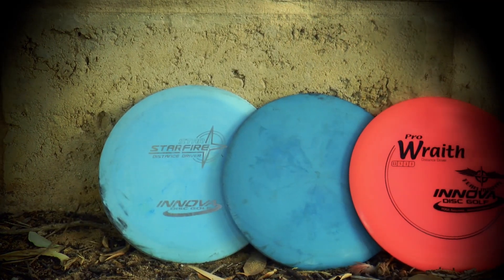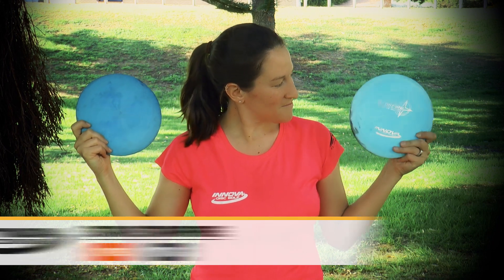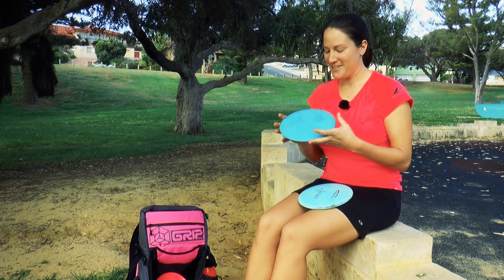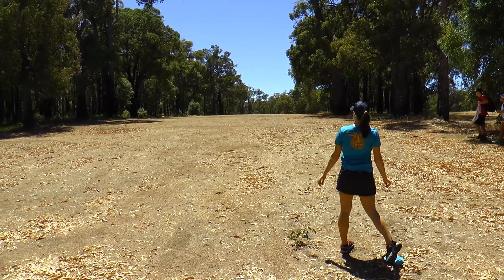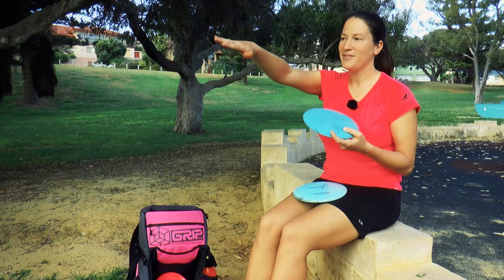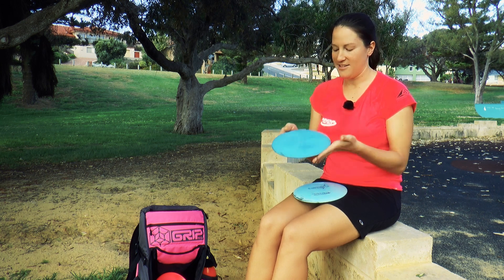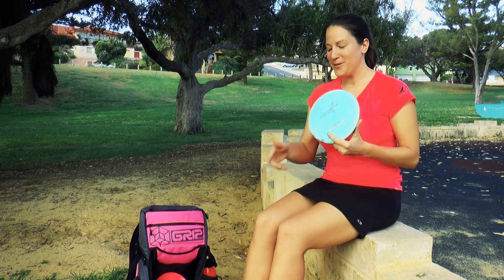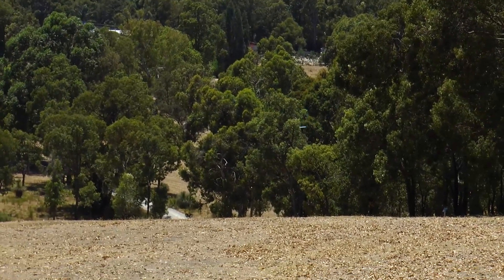Now we're moving on to some of my beloved Starfires. Not too many people throw Starfires but they just feel great in my hand and I've been loving them ever since they came out. This one has the stamp completely worn off — I think it's around 170 grams. It's been so beat up that it no longer flies like a new Star Starfire, which is extremely stable. This one flies nice and flat, gives me a little turnover but goes for days. The rim's not too big so it fits great in my hand. This newer stable Star Starfire will be my replacement for that one if it ever goes astray out in the Aussie bush — it's still fairly new and pretty stable, great in the headwind.